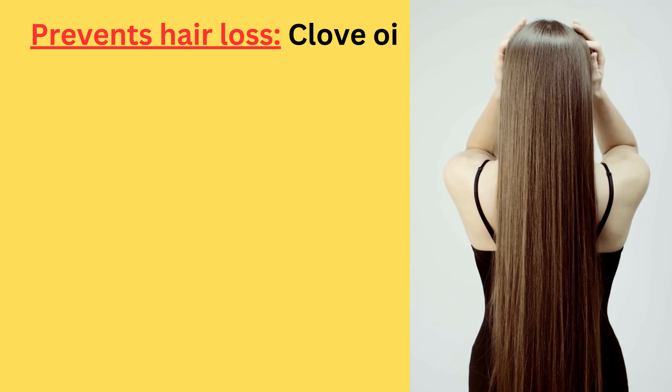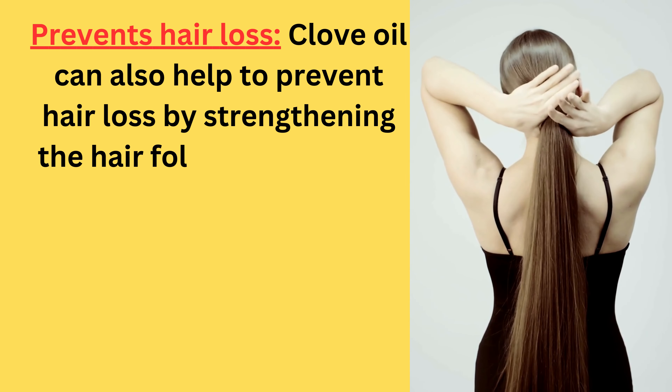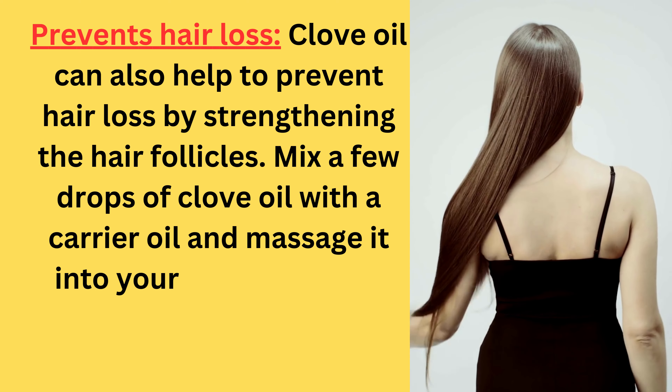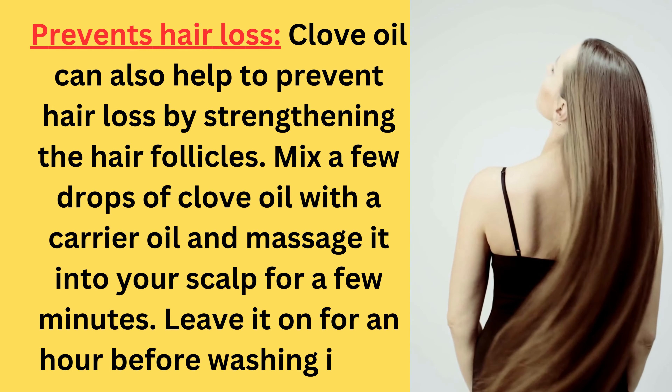Prevents hair loss: clove oil can also help to prevent hair loss by strengthening the hair follicles. Mix a few drops of clove oil with a carrier oil and massage it into your scalp for a few minutes. Leave it on for an hour before washing it off.